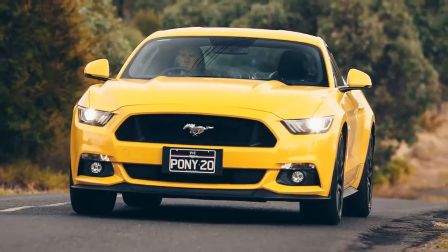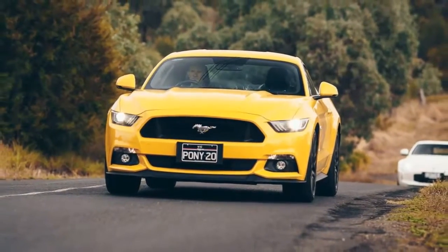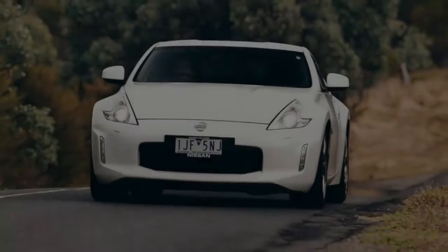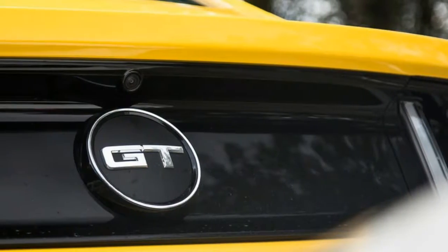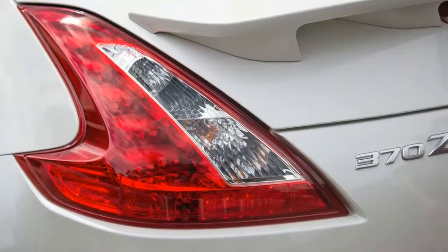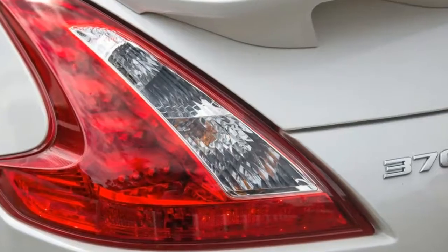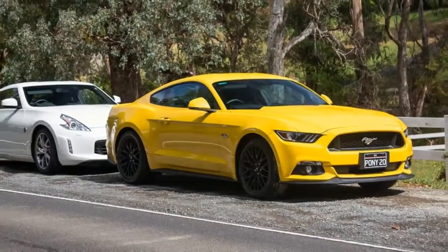Shonky panel gaps and inconsistent shut lines are easily noticeable upon closer inspection, and while the bonnet strakes, scallop roof, and muscle car guards look the part, the hard and scratchy black plastic front lip, side skirts, and rear garnish are a way off being high quality. The flagship Mustang's rear GT badge, dual exhausts, clear tail lights, body-colored rear diffuser, and Brembo front calipers, however, are arguably better highlights.